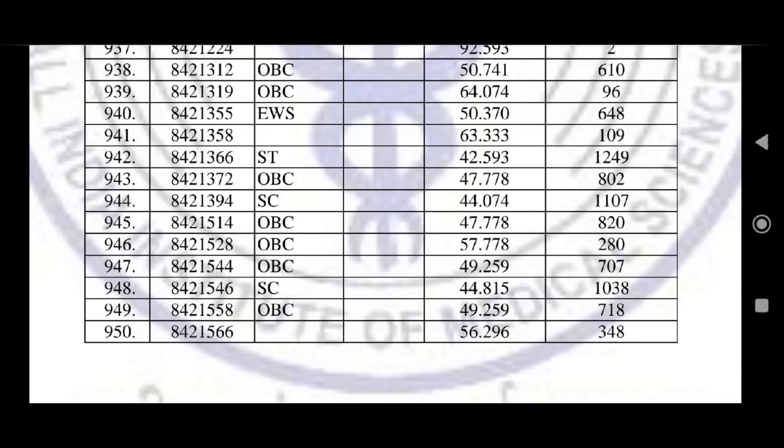You can check your roll number. If you have a roll number available in this list, then you are eligible for first round seat allocation.